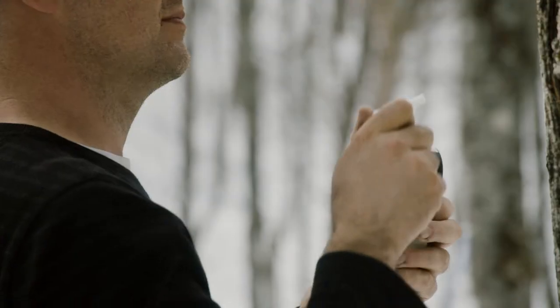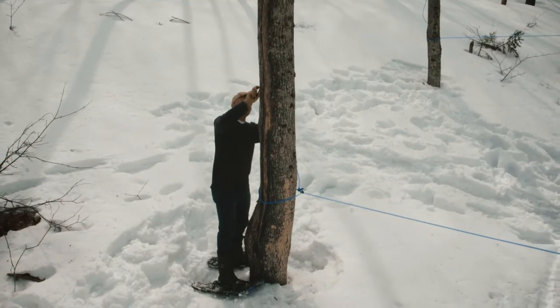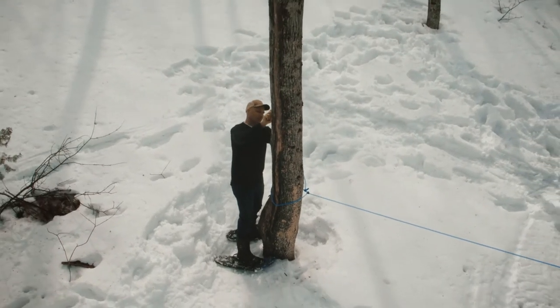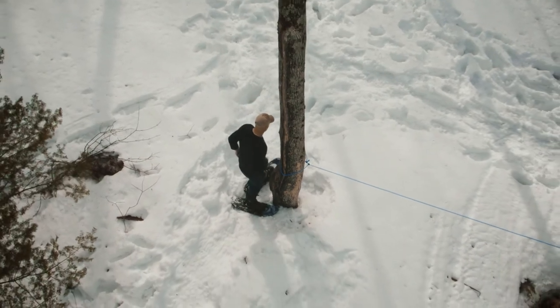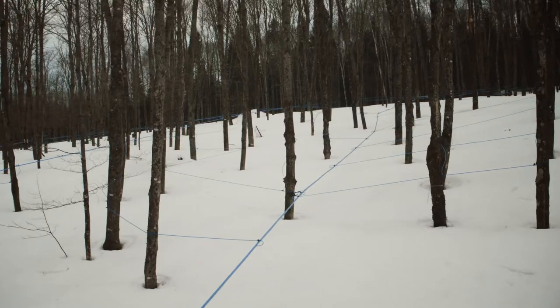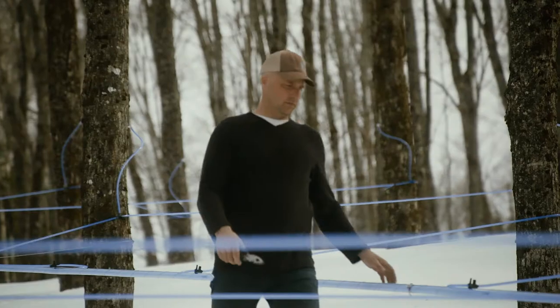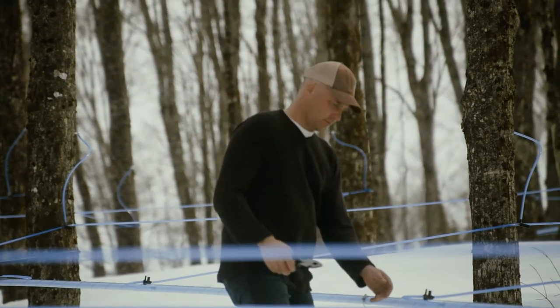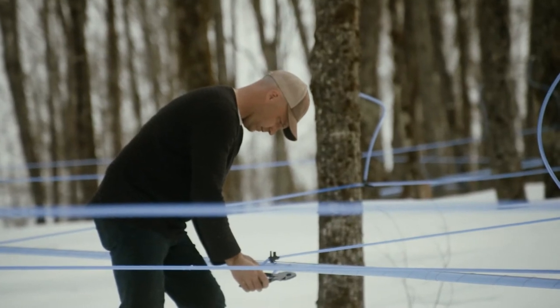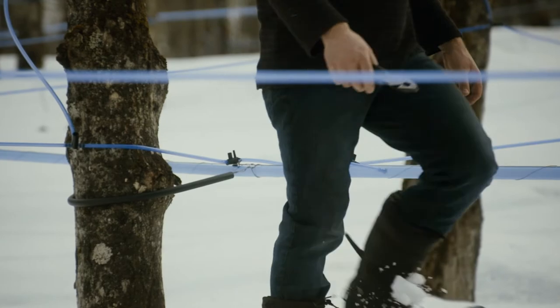In order to collect it, each maple tree is first tapped before a spout is inserted. Then, kilometers of tubing are attached to the spouts and then connected to one another. Slightly sweet maple water can now travel through them, drop by drop.